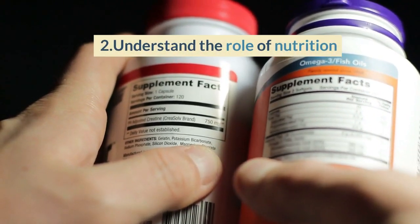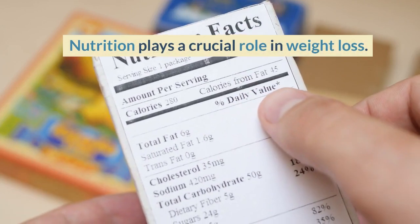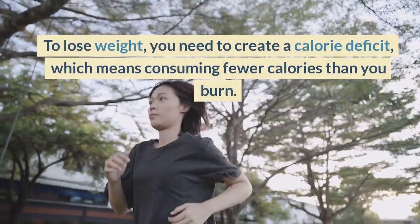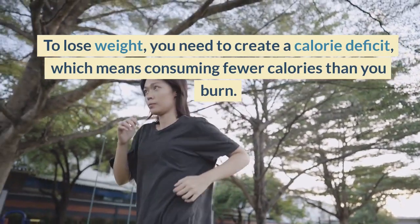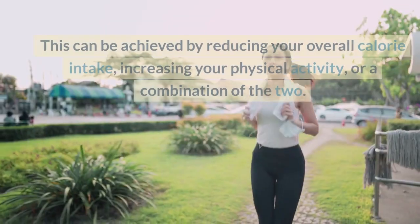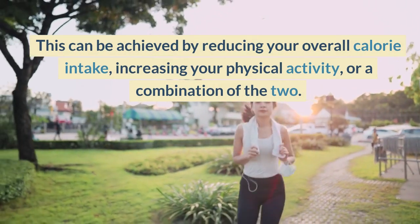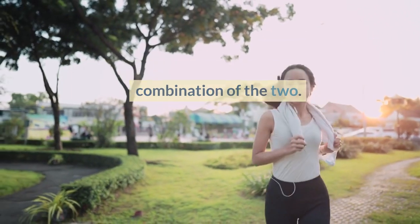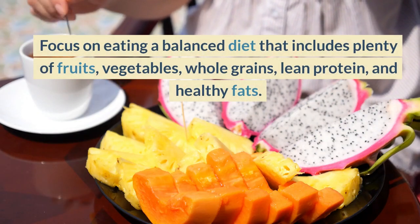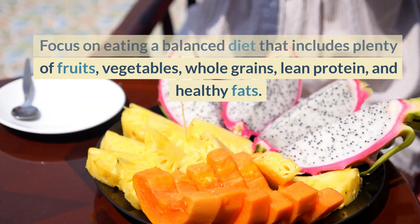2. Understand the Role of Nutrition. Nutrition plays a crucial role in weight loss. To lose weight, you need to create a calorie deficit, which means consuming fewer calories than you burn. This can be achieved by reducing your overall calorie intake, increasing your physical activity, or a combination of the two. Focus on eating a balanced diet that includes plenty of fruits, vegetables, whole grains, lean protein, and healthy fats.